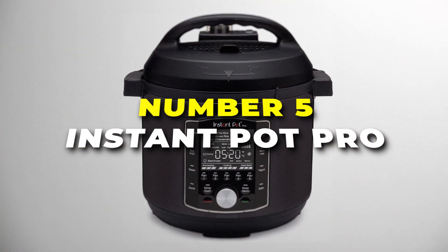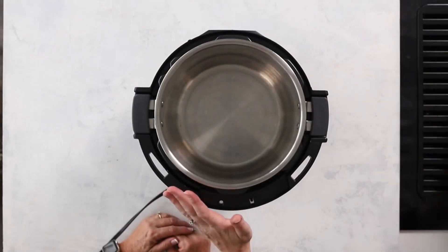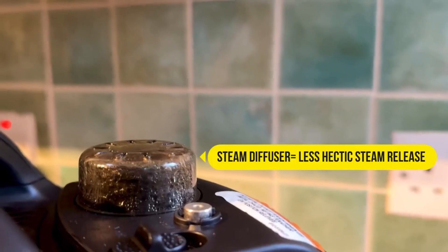Number 5 is the Instant Pot Pro, the premium pot that goes beyond the typical multi-cooker. It offers 10-in-1 functionality to make your culinary adventure fun. With 28 smart programs and 5 customisable settings, it provides precise control over your cooking.